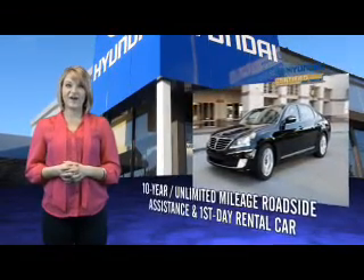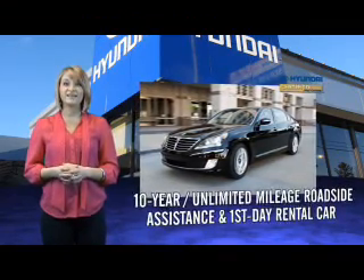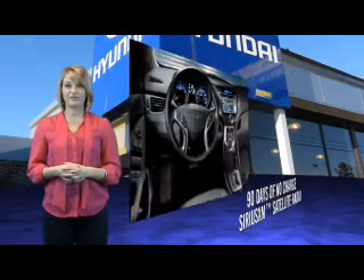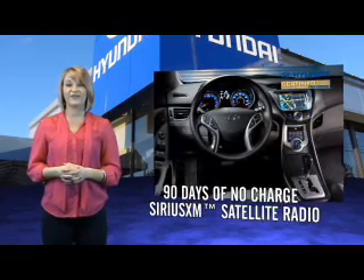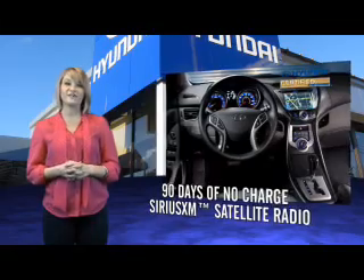That's just the beginning. All Hyundai-certified pre-owned vehicles come with a 150-point inspection, 10-year mileage roadside assistance, and first-day rental car reimbursement for covered repairs. On top of that, you'll enjoy 90 days of no-charge Sirius XM satellite radio, Hyundai Blue Link, and the peace of mind provided by a free Carfax vehicle history report.